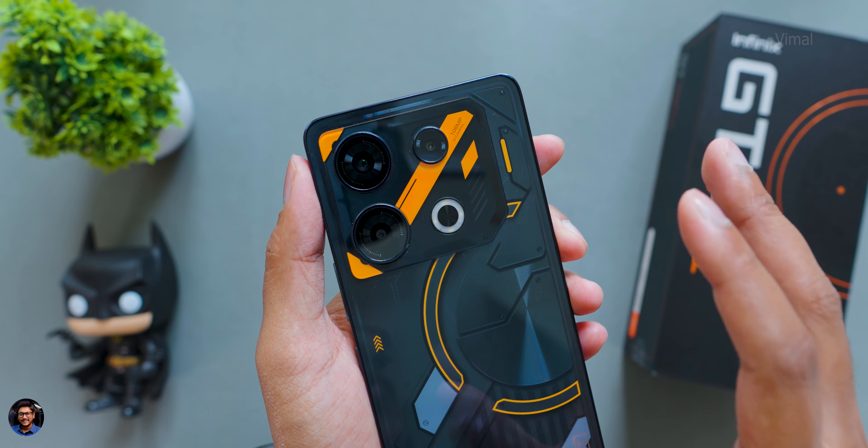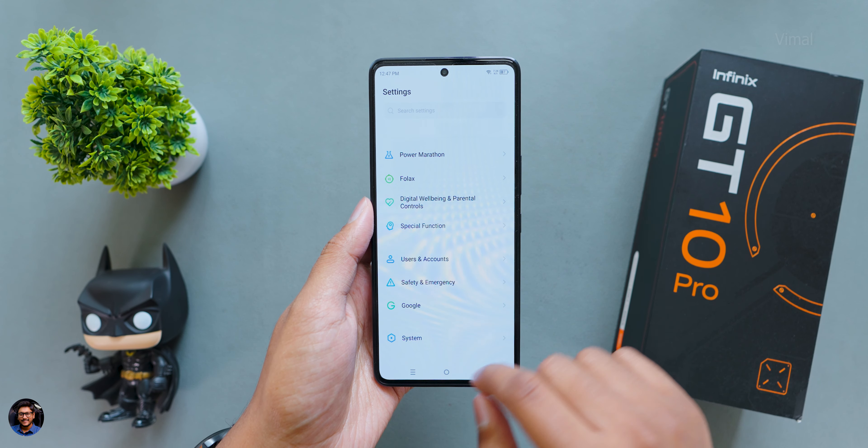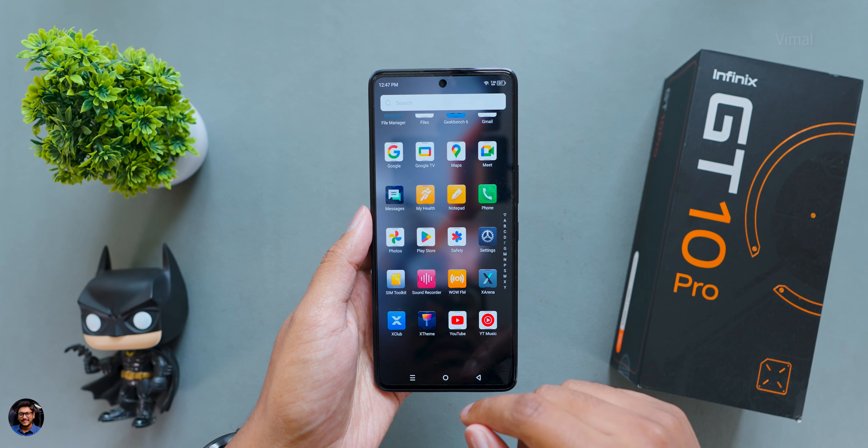In the full review, I'll cover gaming performance with variety of benchmarks and compare this Mediatek chipset against Snapdragon — notably it's even faster than the Snapdragon 782G found in the OnePlus Nord CE 3, which launched a couple of days ago and costs more. I'll also do a comparison video. The phone is priced at 19,999 rupees, with a special 2,000 rupee discount via exclusive bank offers — details are in the description. That's it for today!